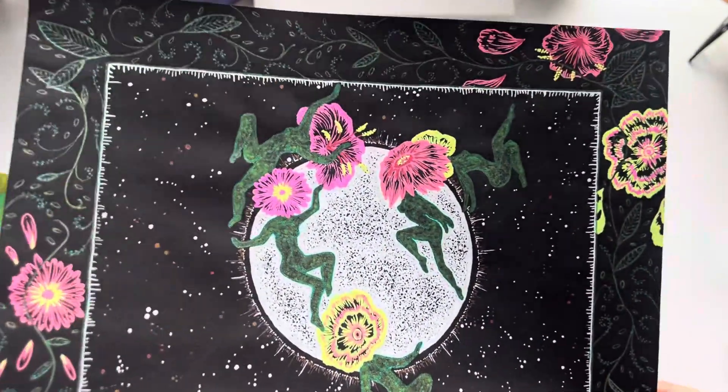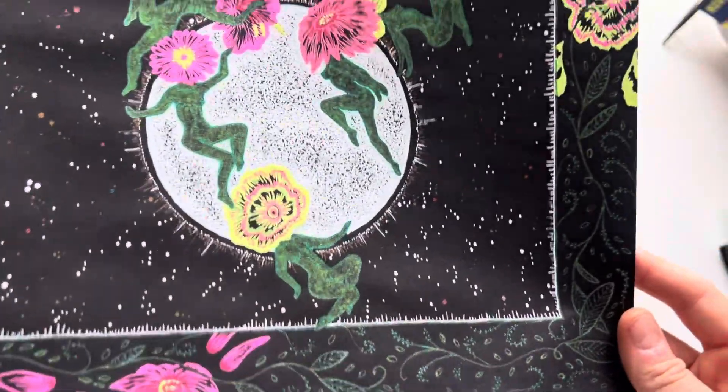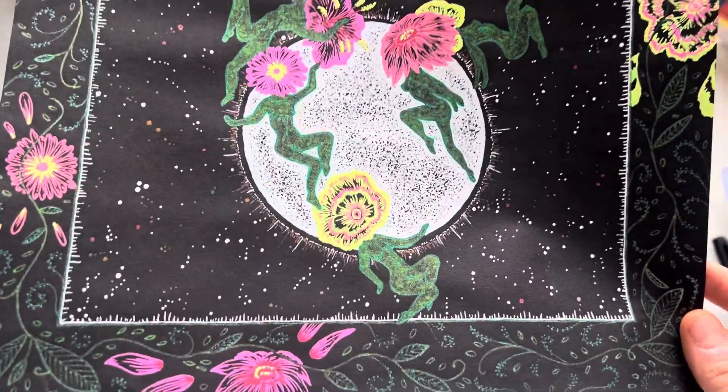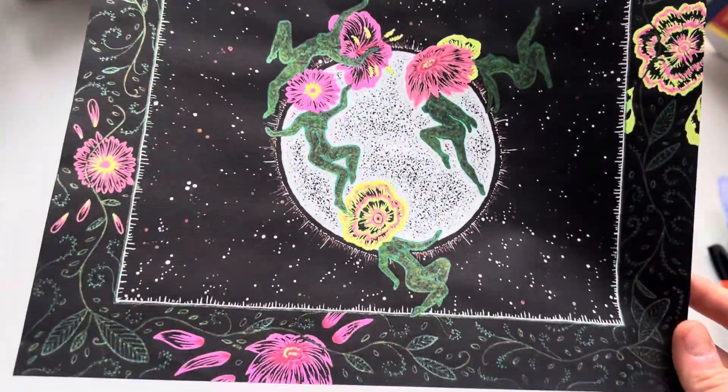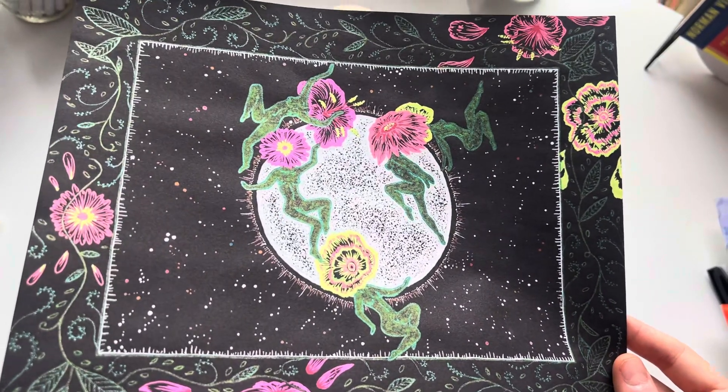I have a lot of art portfolios that I bought and they always come with this black paper, so I decided to use it one day to make this little flower moon nymph piece — little flower fairy ladies floating around the moon.